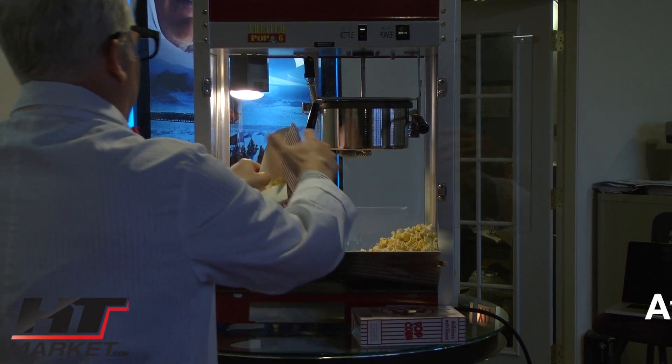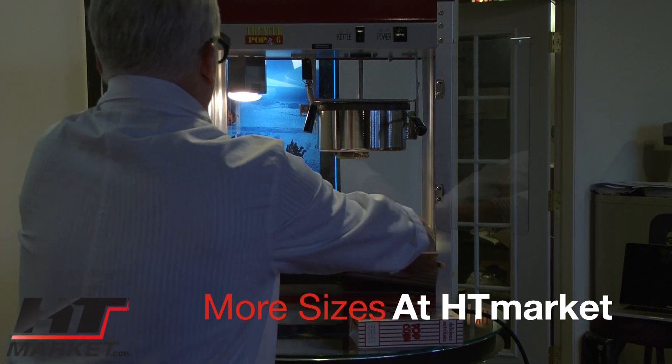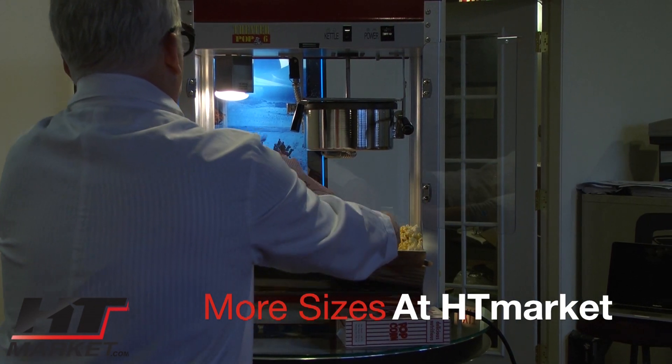You can use a scooper — I recommend that. We've got those scoops you can use. I'm going to use my hand because I'm just trying to demonstrate the dish.